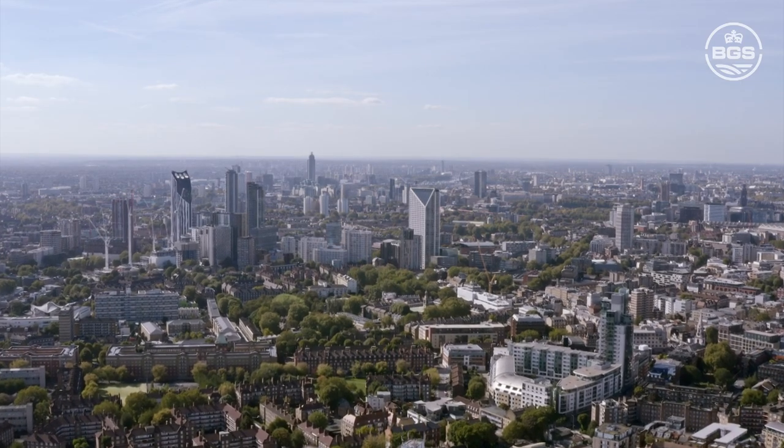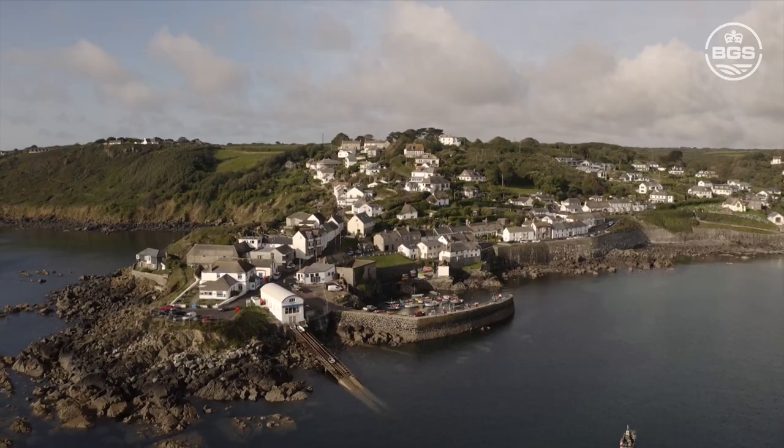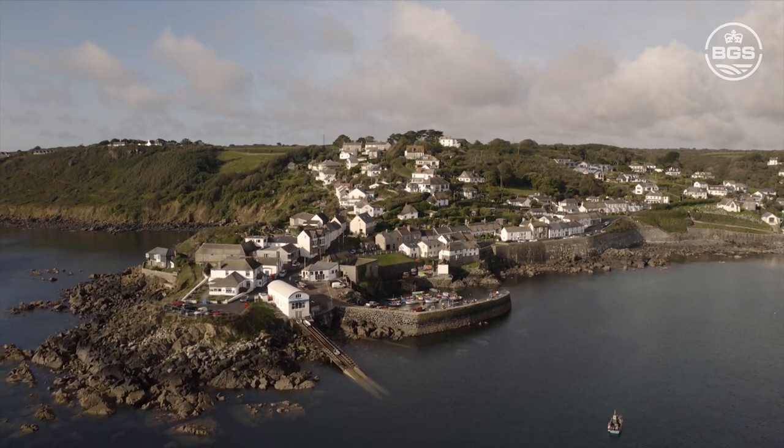The ground surface on which we live, work, develop our towns, cities and build our infrastructure is fully dependent on the conditions provided by the underlying geology.